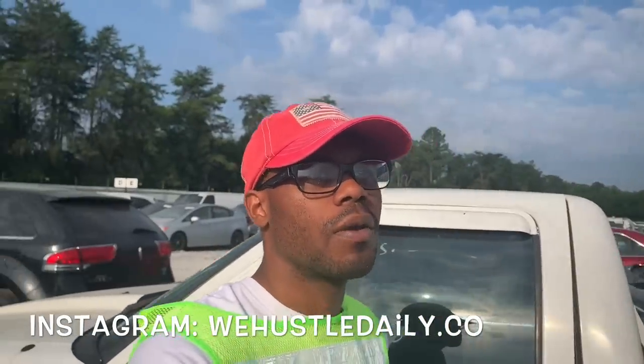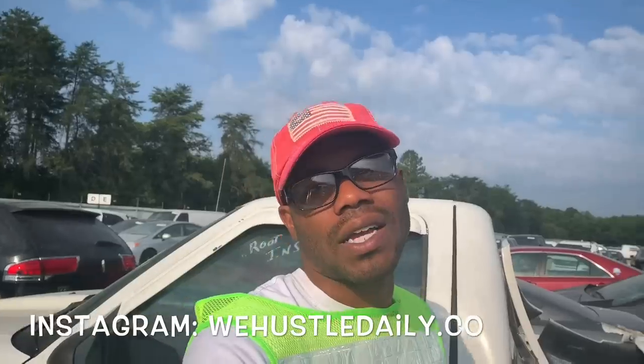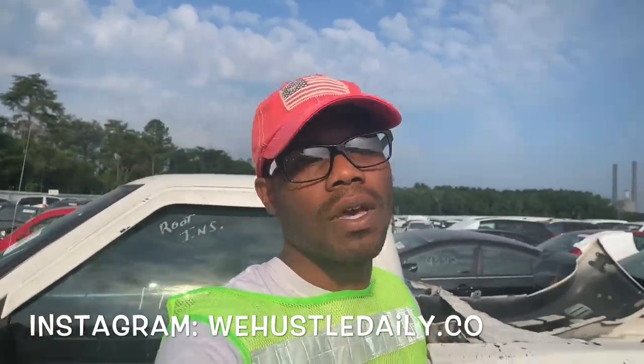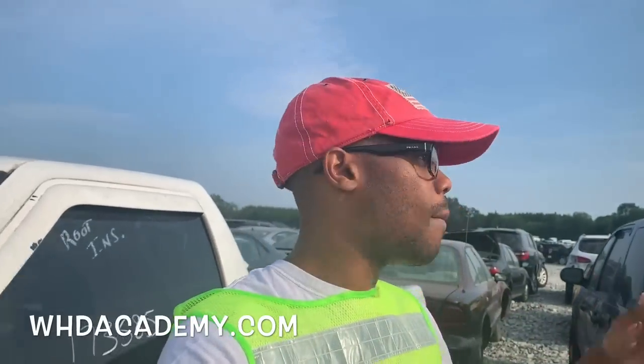Y'all can hit me up on Instagram — just give me a little time, a lot of people be hitting me up. Also make sure y'all check out whdacademy.com where I'm showing y'all exactly how to pick out good cars at the auction. I don't want y'all messing up y'all money. I'm minimizing y'all risks on picking a car at auction — how to use a scanner, the whole nine. All my tips and tricks to look for when looking for cars at the auction.